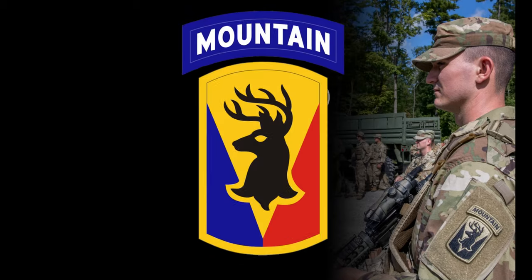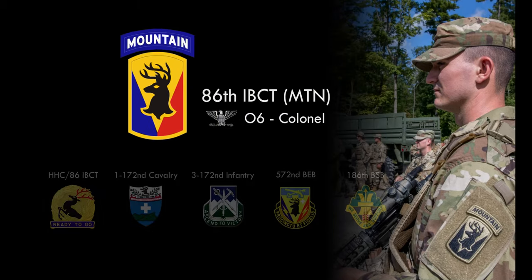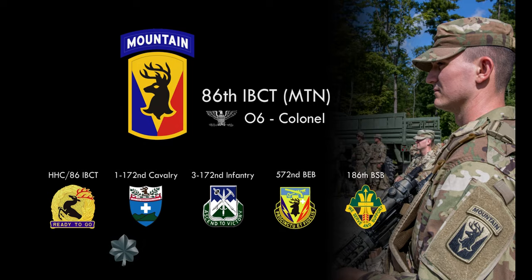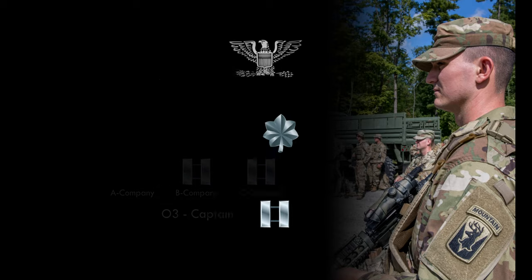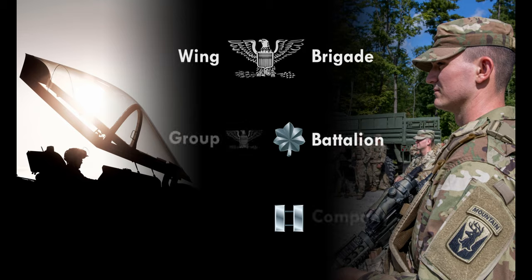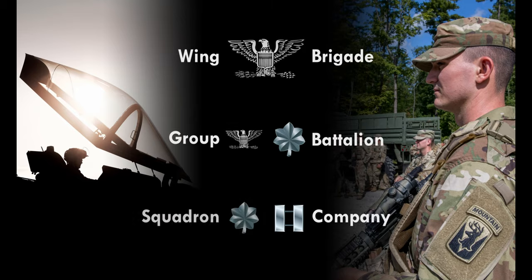Let's look at an example. The 86th IBCT Mountain includes several battalions, each commanded at the O5 level or by a lieutenant colonel. Within each battalion, captains, or O3s, command companies. The company level is the lowest level of command in the Army. The Air Force component has a similar echelon system that uses different terminology.